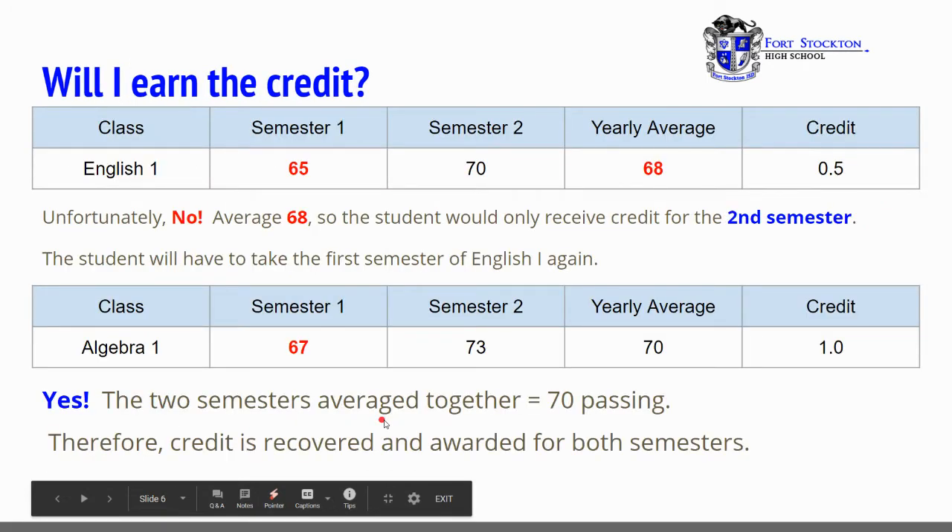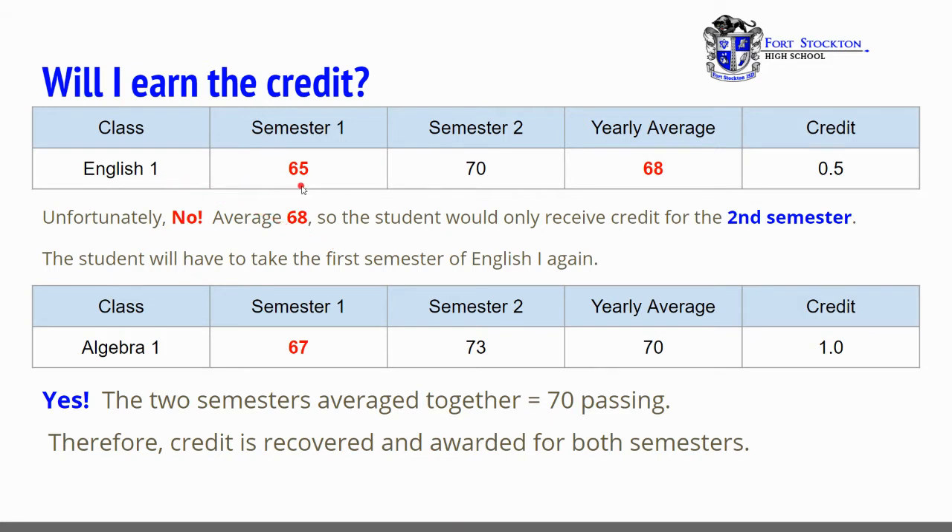Will I earn the credit? Here are two examples of how credits are calculated for the year. English 1, first semester 65, second semester 70. When you average the two, they average to a 68. Therefore, the credit is only earned for half of the year, and that is the second semester that was a 70. For the second example, Algebra 1: first semester 67, second semester 73. When you average for the whole year, it's a 70 or higher. Therefore, the full credit is earned for Algebra 1 for both semesters.